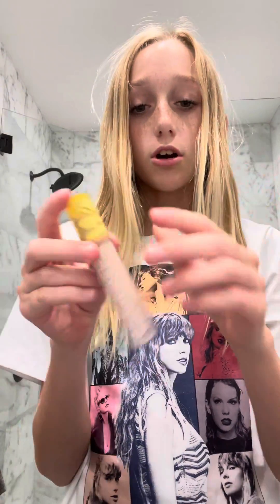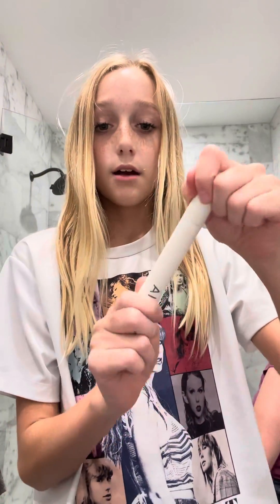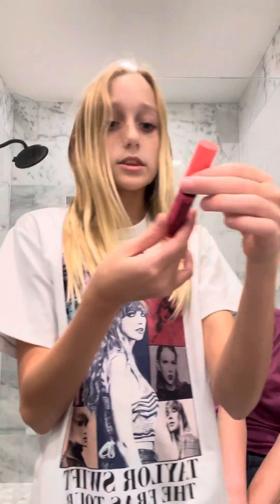Now we're moving on to my Sephora stuff. We have this Milk Hydro Grip primer — super nice. Then we got this Kosas concealer, then we got the Fenty Beauty concealer stick, then we got this Ilia mascara, then we got a Glow Recipe toner, it's a mini. Then we got this Quay, and then a watermelon touch lens.